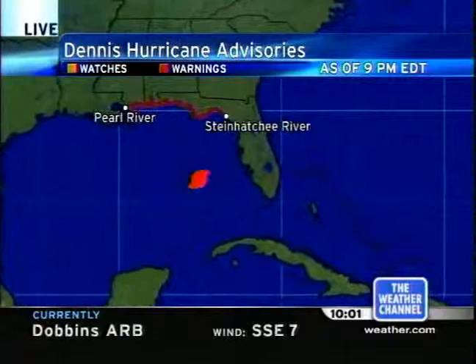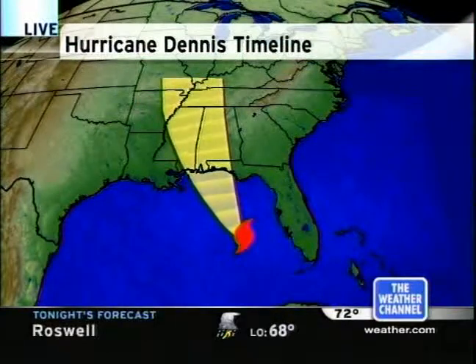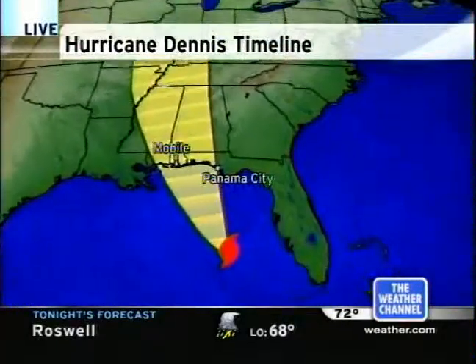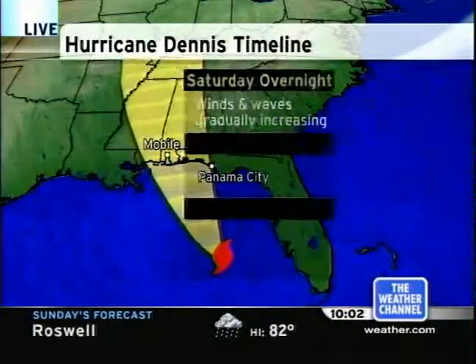There are the advisories. We have hurricane warnings now in effect from the Pearl River to the Steinhatchee River in northwest Florida. Let's look at the timeline now for Dennis as we project into the future. As we look to the overnight, we're going to continue to see the wind and the waves increase here along the central Gulf Coast.